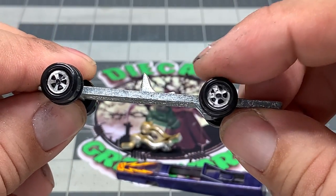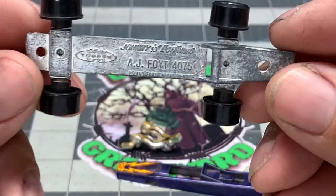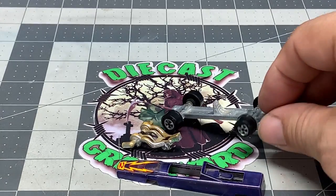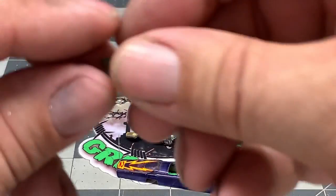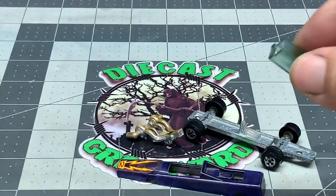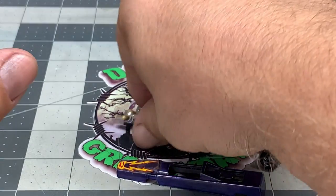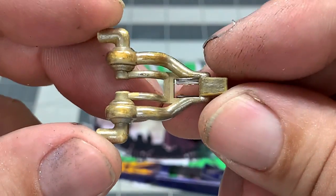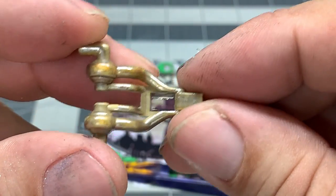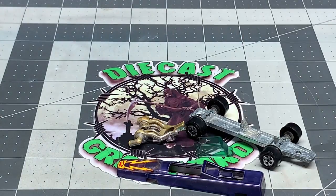The base is in good shape but the tires need to be touched up. Finding replacement parts for these Johnny Lightning cars are virtually impossible. Fortunately, the plastic windshield is in good shape. If you plan on restoring one of these cars, you're more than likely going to need a donor car of some kind because it's almost impossible to find parts.